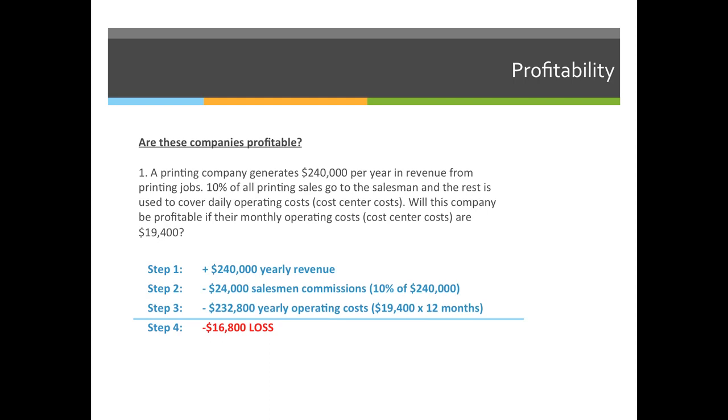The answer: step one, credits are a positive $240,000 in yearly revenue. The salesman take $24,000 right off the top — that's 10% of $240,000. In step three, we subtract $232,800 because $19,400 times 12 is $232,800. When you subtract both values from the credits, we have negative $16,800 — it's a loss. When entering this answer in Canvas for your homework or quiz, the answer is negative $16,800. Make sure you put a positive or negative sign at the beginning to indicate profit or loss.